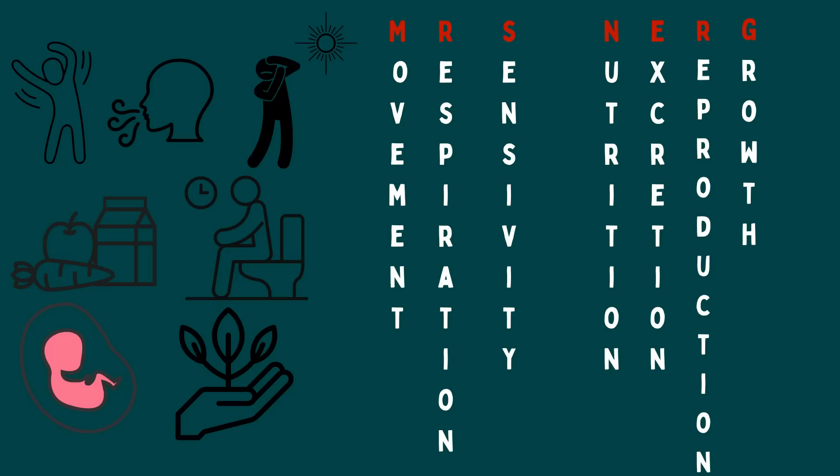So remember, Mrs. Nerg helps us remember the seven characteristics of living things: movement, respiration, sensitivity, nutrition, excretion, reproduction, and growth. If something has all these traits, it's alive.